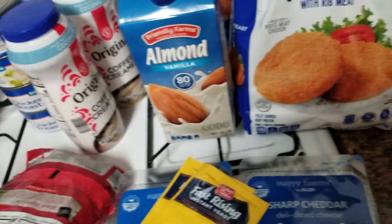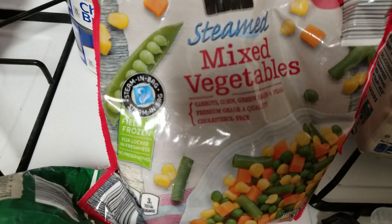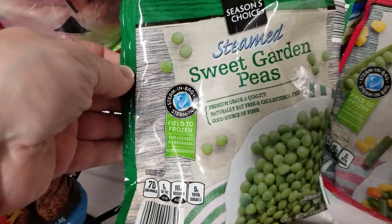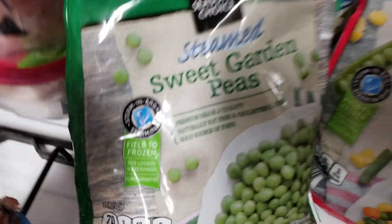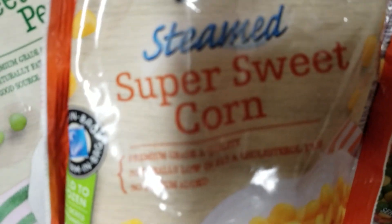Over here we have the vegetables. I've got the steamed mixed vegetables, the sweet garden peas, and the steamed super sweet corn.